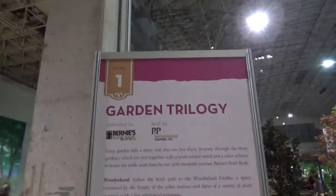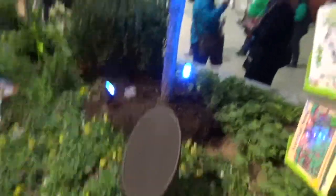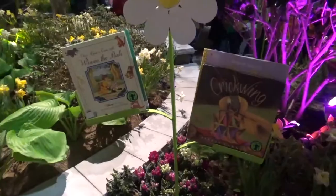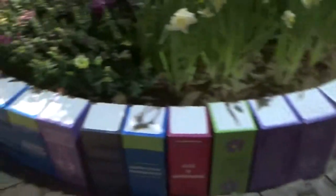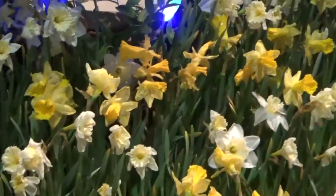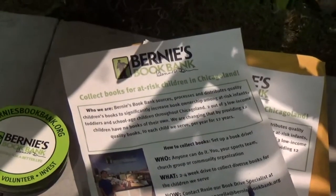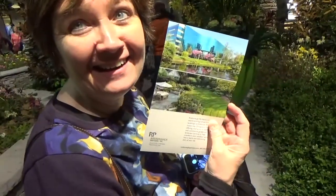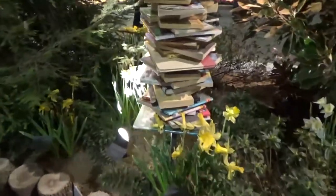As you first walk in, this is garden number one: Garden Trilogy. They have recorded crickets here. I like how they have different books spread throughout the garden — some children's classics — and the whole walkway is lined with books. Snow White and the Seven Garden Gnomes! This is Bernie's Book Bank; they collect books for at-risk children in Chicagoland. A little book tree.